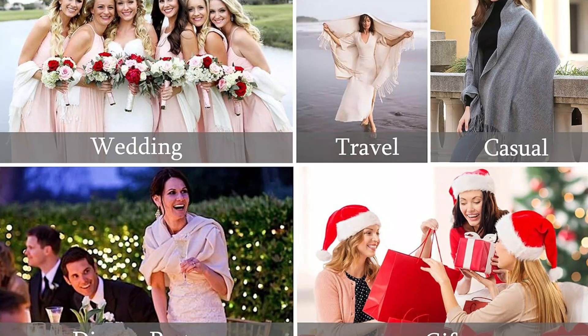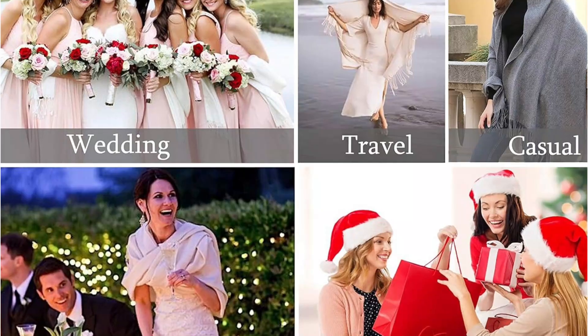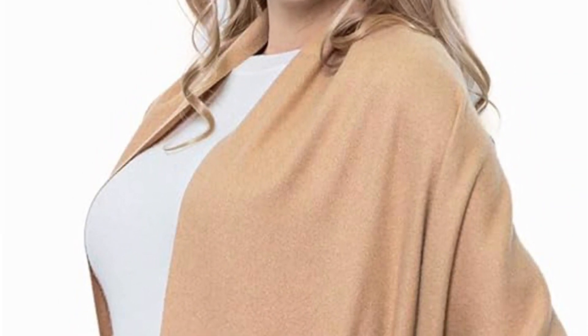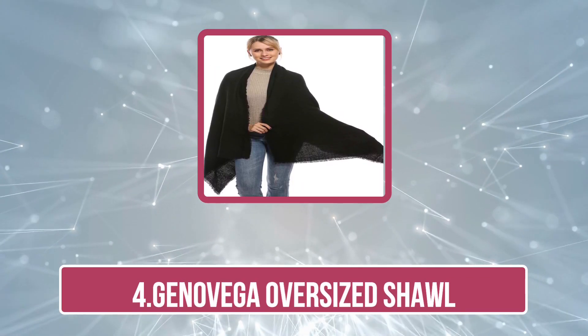The edges are finely finished, preventing any fraying and maintaining the scarf's polished look over time. Moreover, this scarf is a fantastic travel accessory due to its lightweight and compact nature — it folds neatly without adding bulk, making it convenient to carry in a handbag or luggage. Overall, the Vimate Cashmere Pashmina Scarf and Shawl is a sophisticated and practical addition to any wardrobe, offering both style and comfort in equal measure.